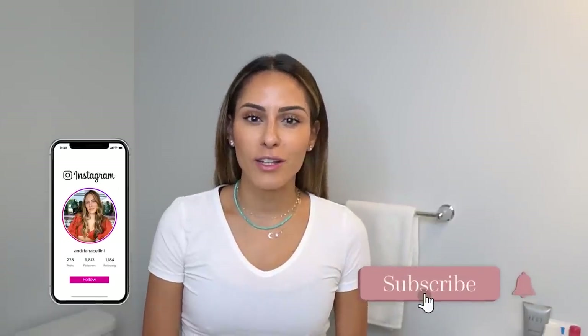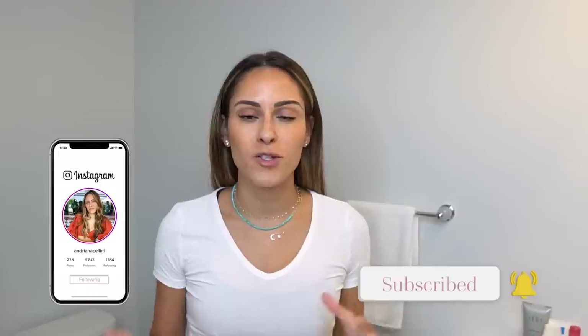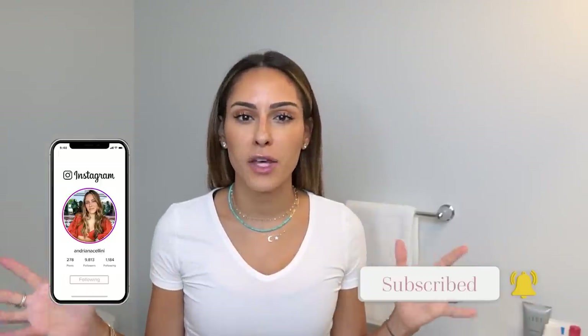Hey everyone, welcome back to my channel. Sorry I've been MIA — between the move and organizing the apartment, Michael was on call the whole entire move process, so it was kind of all on me while still going to work and trying to maintain this content. Just a little bit of an update: I am still with my practice in New York City and doing a few other things, some from home, some not.